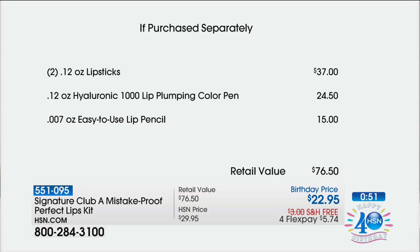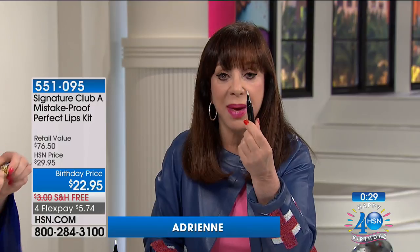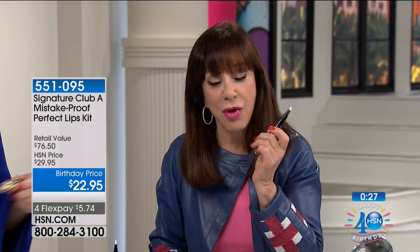That lip plumping color pen is $24.50 — it has hyaluronic acid and filling spheres which plump the lips. And then you get the easy-to-use lip pencil, which is $15. Adrienne, that's $76.50, and we're going to take 70% off. You've all been asking — you look at Robin, at me, at any of the hosts or models — all of a sudden we have full lips. It's the lip plumping pen. It has tiny hyaluronic bubbles that go under the surface of your lips and blow up the appearance temporarily.